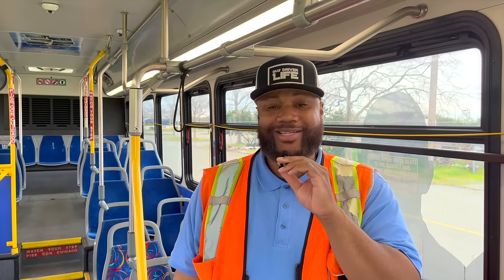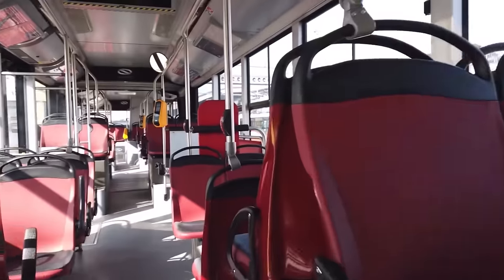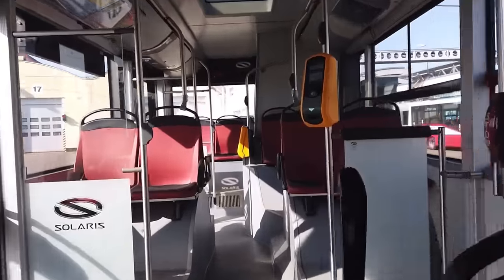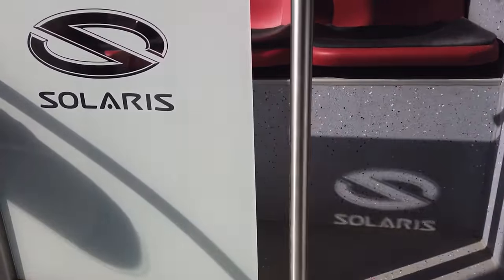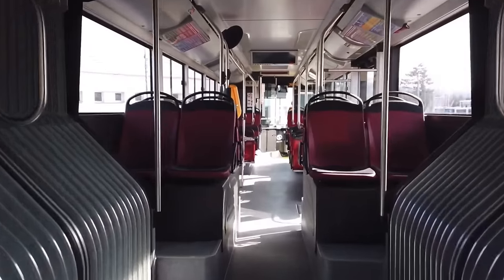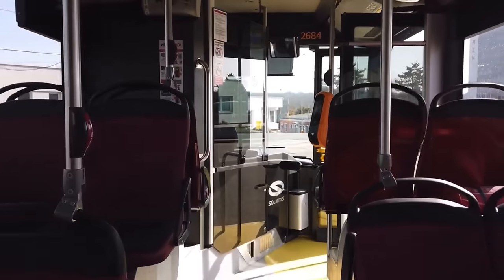Oh man, that is one nice European articulated bus — or bendy bus. He ain't lying! I definitely like the interior — that gets a 10 out of 10. It looks very spacious, roomy, and modern. I love all the fare payment systems scattered throughout the bus. This would be the perfect bus for a BRT system.